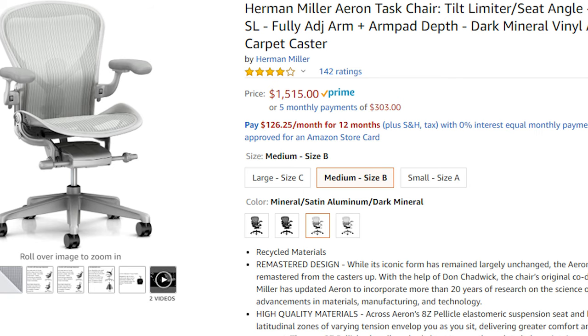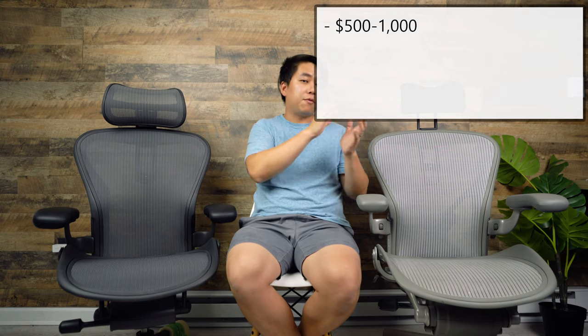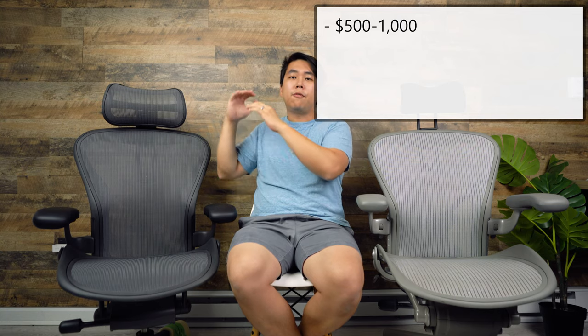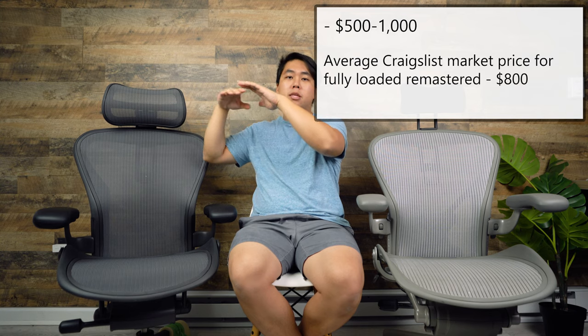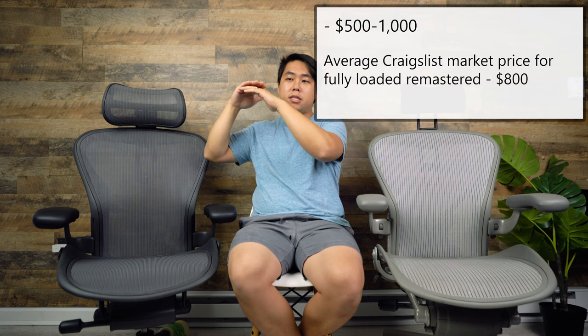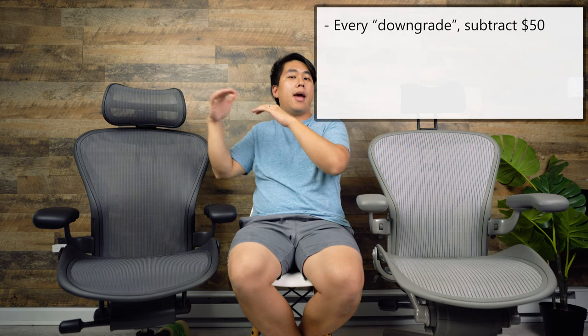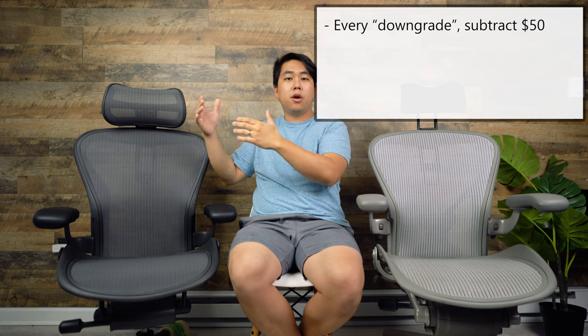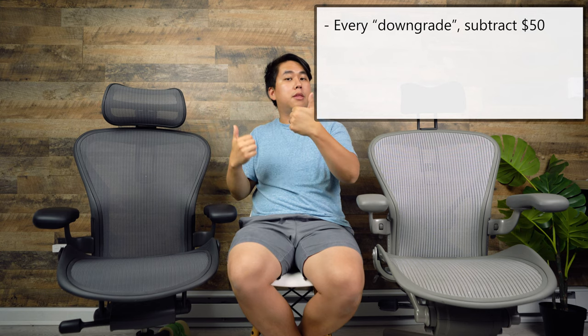Starting with price: a brand new remastered Aeron can cost you upwards of $1,500. A used remastered Aeron goes for about $500 to $1,000 — $500 for the basic and $1,000 for fully loaded. The median Craigslist price for a fully loaded remastered Aeron is approximately $800. If you find a fully loaded remastered Aeron at $800, that's the median price. For every feature you downgrade, subtract $50.